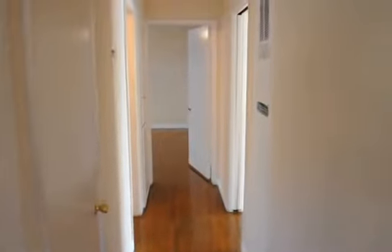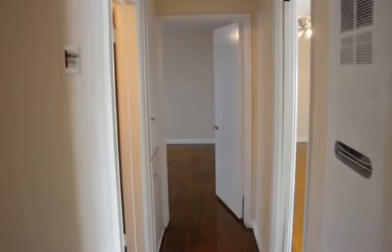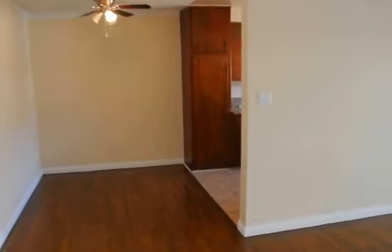There are no pets allowed, but there's a very friendly manager. Be sure to click on that request a viewing box at the top of the page to see this great apartment in person. Thank you.